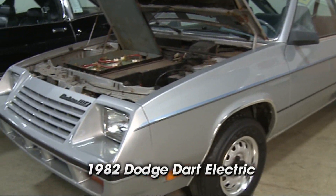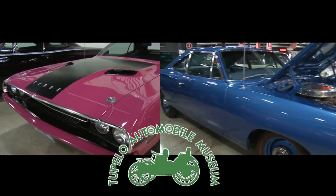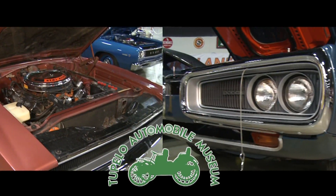See our rare early hybrid, a 1982 Dodge Dark Electric. You won't find it anywhere else. Don't miss your chance to see this incredible exhibit.